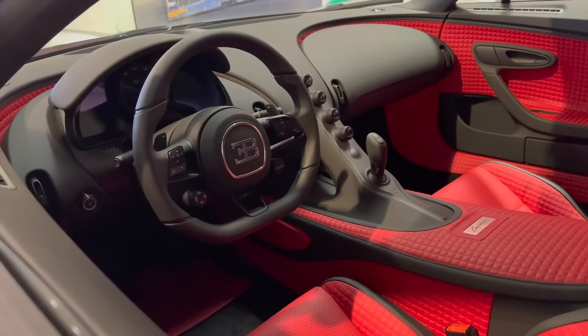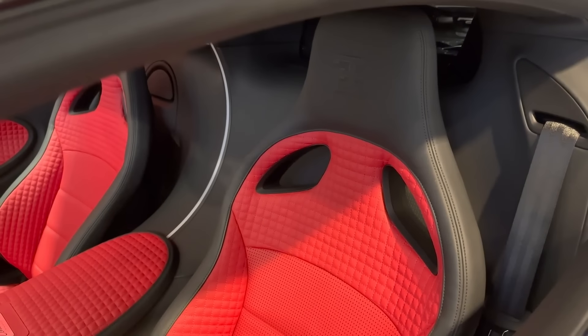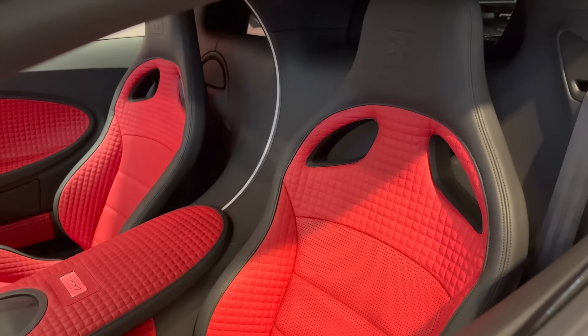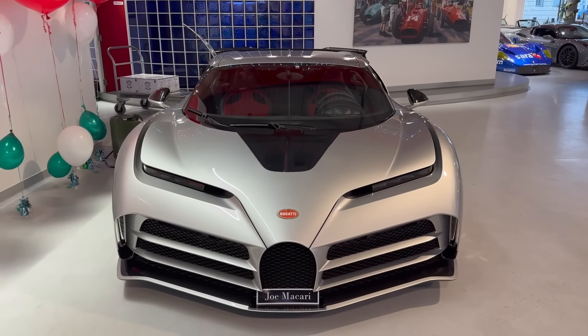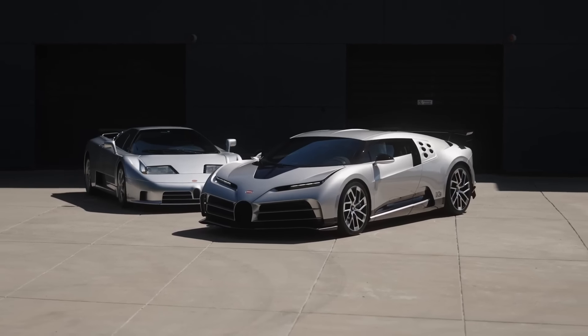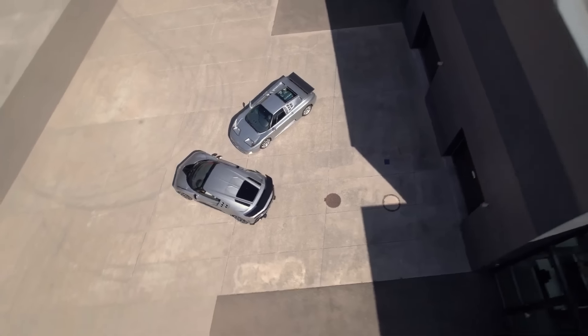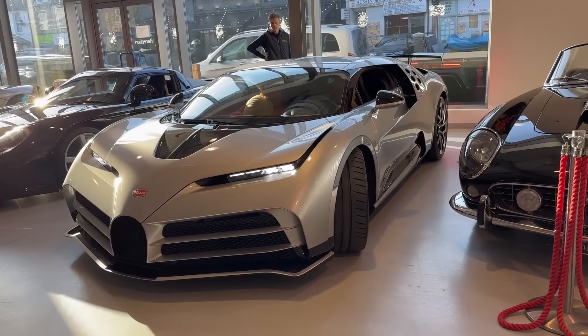Inside, the Bugatti Centodieci is just as impressive, outfitted with the finest materials including leather and carbon fiber, plus state-of-the-art technology including a digital instrument cluster and a touchscreen infotainment system. One major reason for its price is rarity — only 10 of these cars will ever be produced, making them a true collector's item.